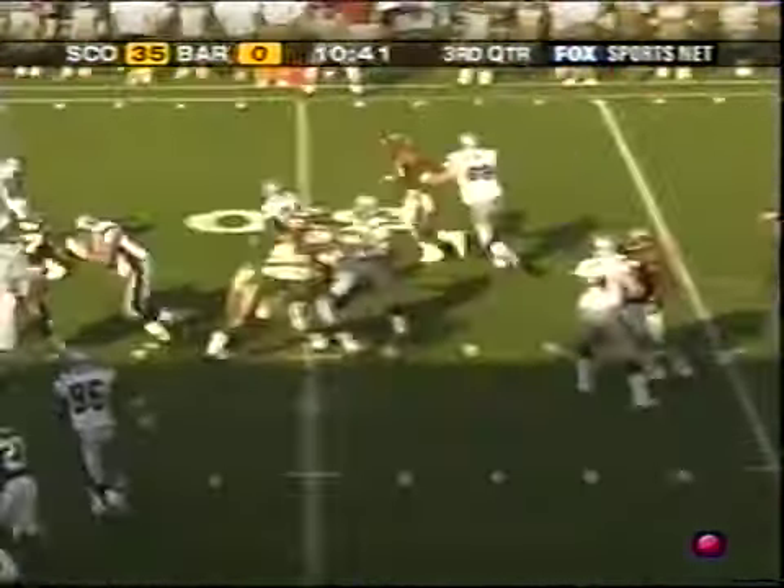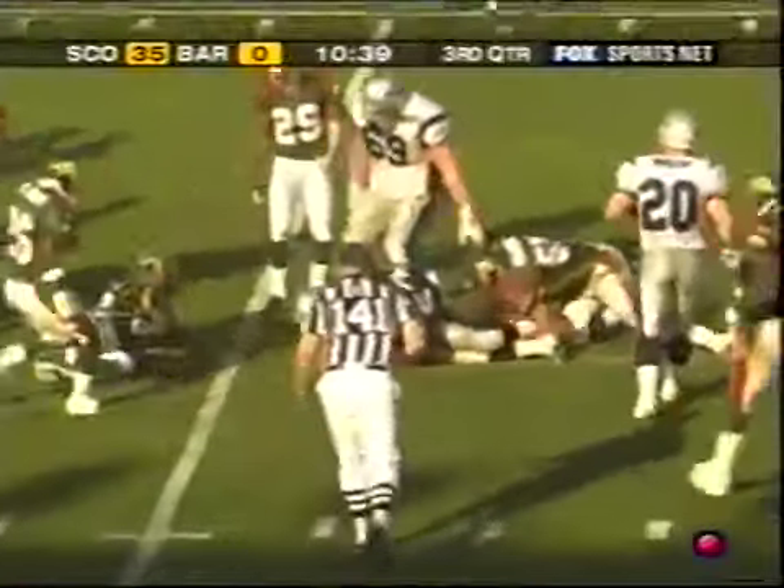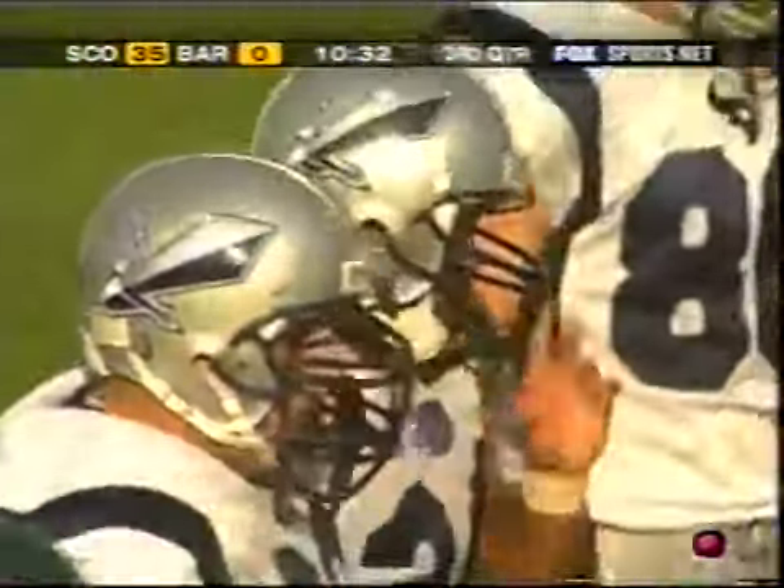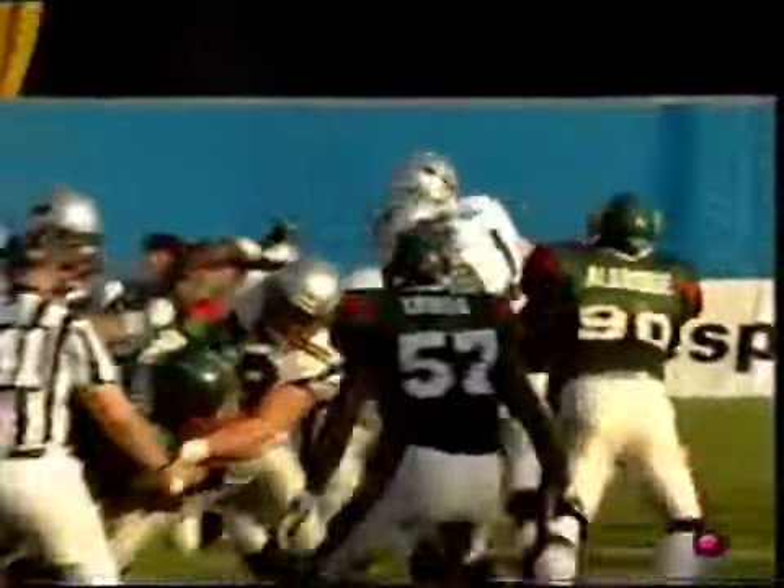On first and ten, Simonton to the 46-yard line. You can add Matt Hasselbeck to that list of Packer quarterbacks — the Packers developed him in that West Coast offense and he's gone on to start in the NFL.